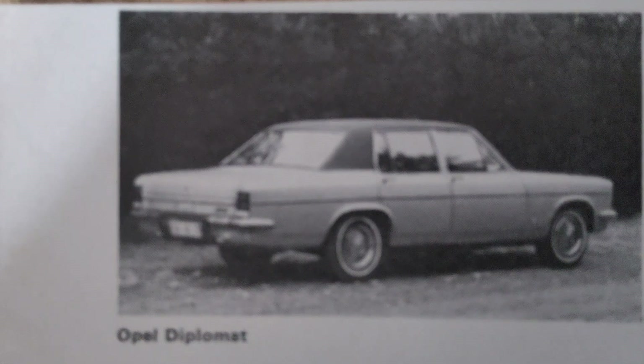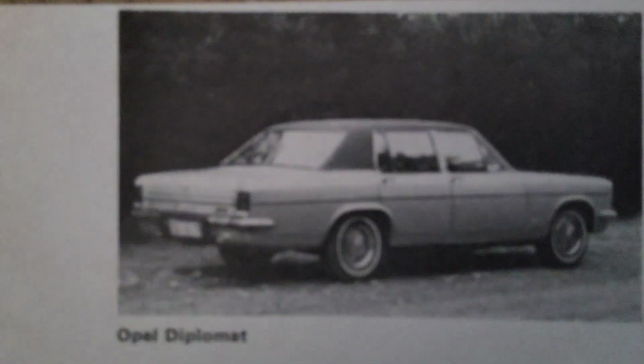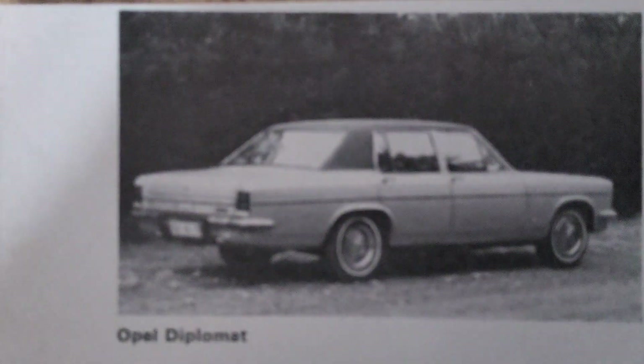In 1969, the second generation of the Opel Diplomat was introduced. This version featured updated styling with a more modern, angular design. The new Diplomat continued to offer powerful V8 engines and luxurious features, maintaining its position as Opel's flagship model. However, by the early 1970s, changing market conditions and economic challenges, including the oil crisis, began to impact the sales of large, fuel-hungry luxury cars like the Diplomat.